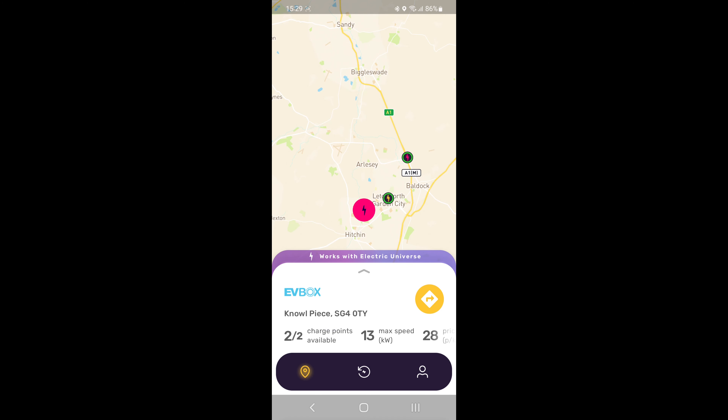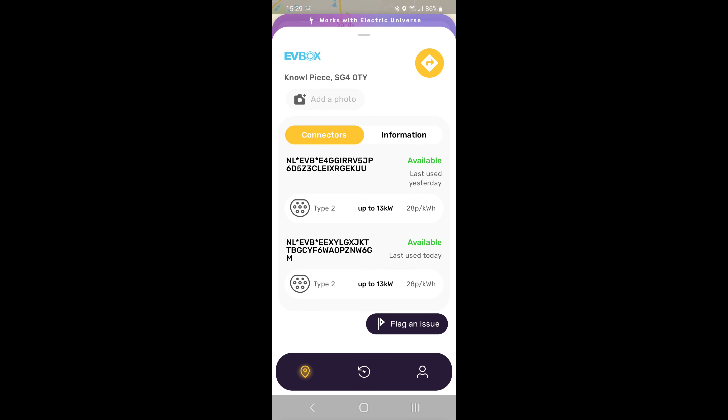Let's pick another one — this one in Hitchin, which is an EV Box charger: two charge points available, 13 kilowatts maximum, both available as Type 2 connectors. So there's a lot of useful information in the app.